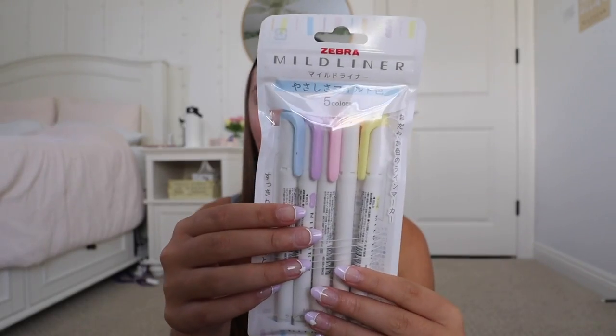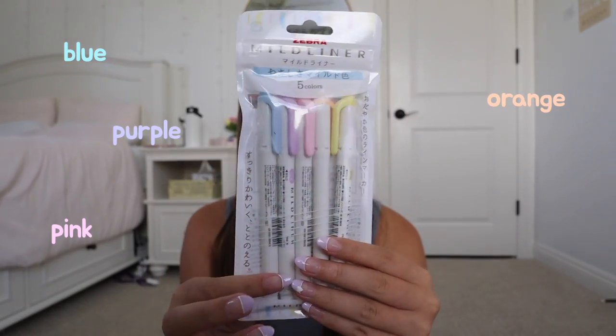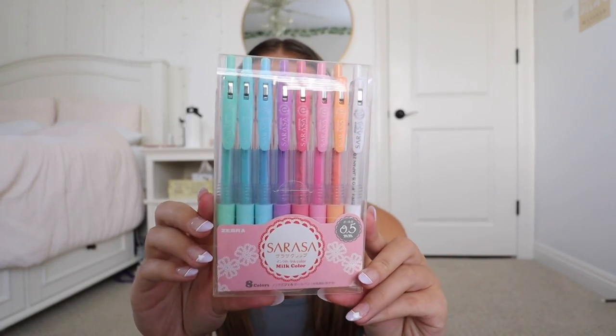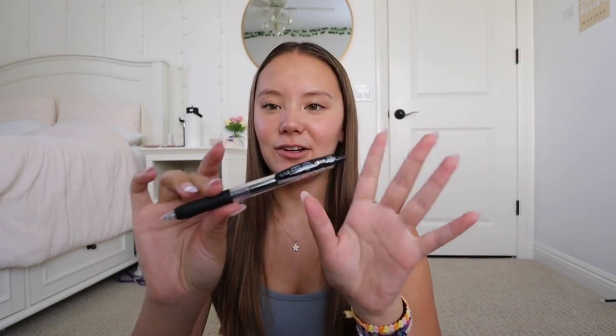Next up I got a pack of highlighters. I have always loved these Zebra Mildliners but I've never really used them for school — they are so cute so I figured I would get a pack. This pack has pretty basic colors: blue, purple, pink, orange, and yellow. These are literally the cutest highlighters and I'm so excited to use these. Next up I have a pack of pens. I think the brand is Sarasa — these are 0.5 millimeters. Look at how adorable these colors are. I have used their pens before and I really like them, and they're also part of the Zebra brand so they go with my highlighters. Since this doesn't come with a black pen I also got one separately in the same style and size.